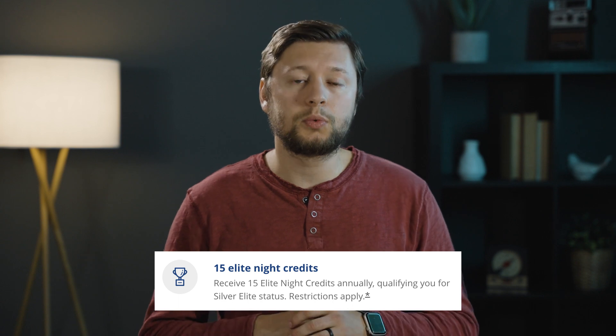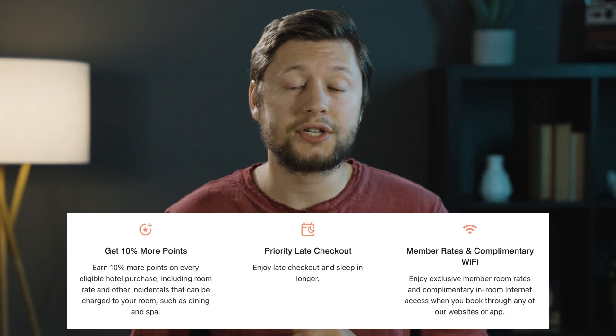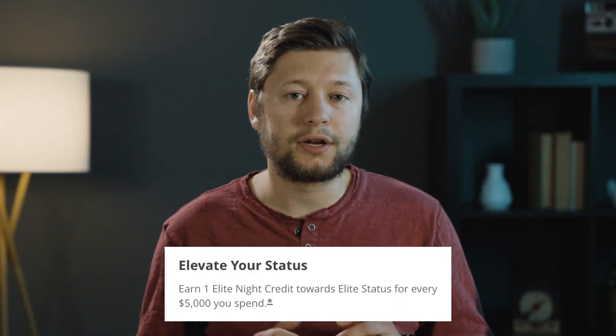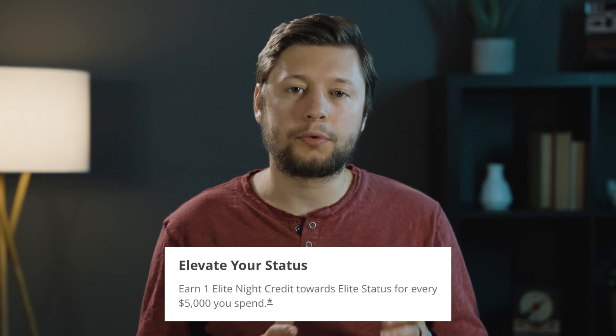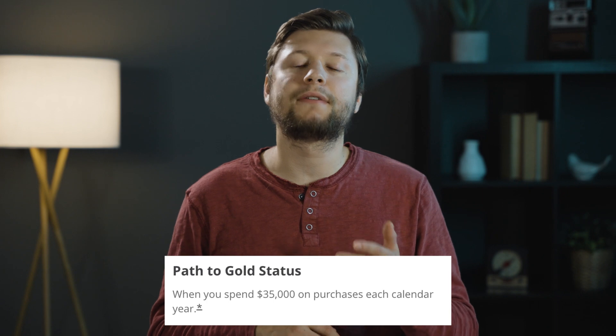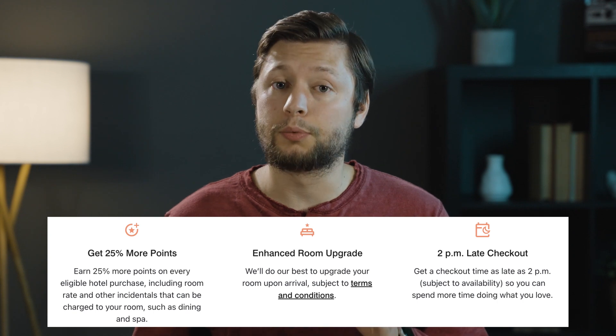With this card, you'll also be receiving 15 elite night credits, which qualify you for silver status. Silver status offers priority late checkout as well as a 10% bonus on eligible hotels. A pretty cool perk is the ability to earn elite night credits through spending — for every $5,000 you spend on the card, you'll earn one elite night credit. You can actually get gold status with this card if you spend $35,000 in a calendar year, and gold status offers great benefits including room upgrades.